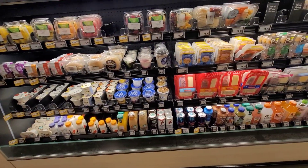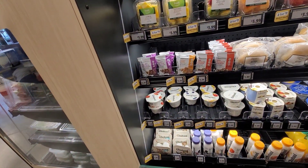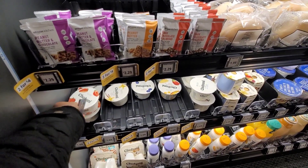Yeah, Amazon Go store — most of the things are very reasonably priced. They have Greek yogurts that we can get — it's two for three dollars, or a dollar sixty-nine each.